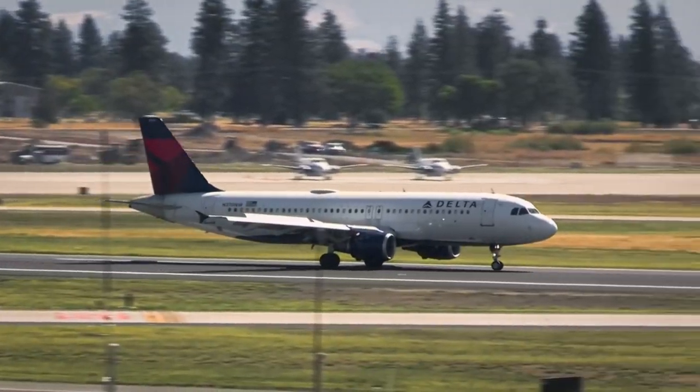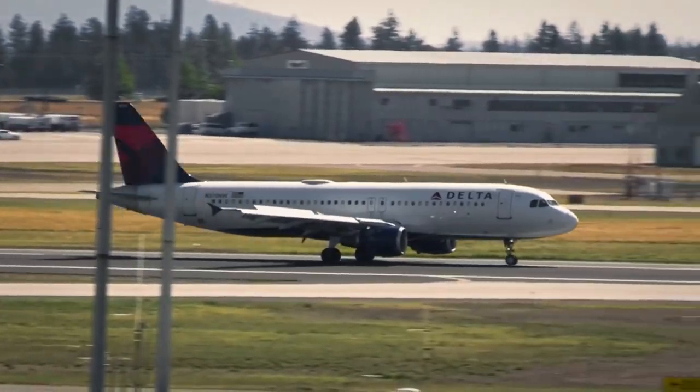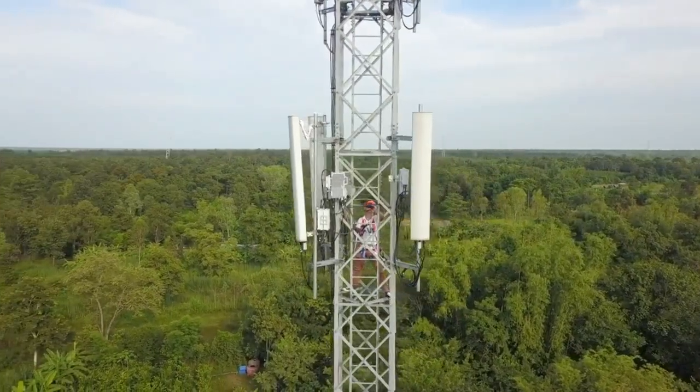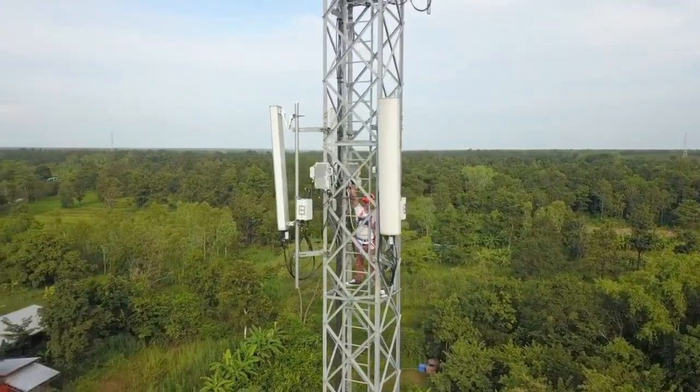In-flight Wi-Fi works by connecting the aircraft to a network of satellites or ground-based cellular towers. One common method used to provide in-flight Wi-Fi is through the use of satellite technology.